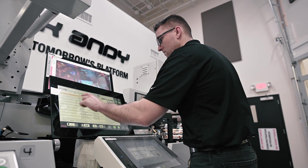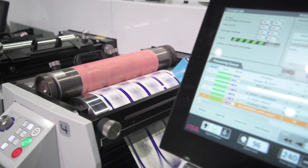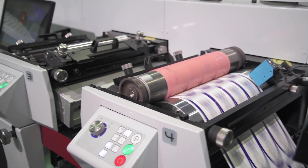If you're printing variable data, then you need ScreenPro Direct. It's the only piece of software that can achieve the really high data rates you need to get high-speed printing out of your press.